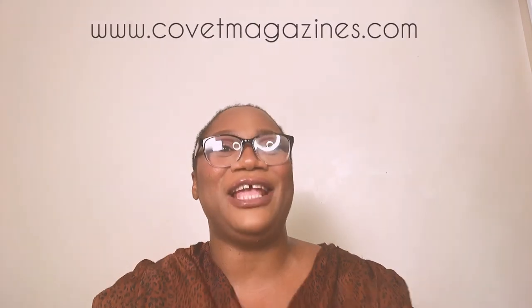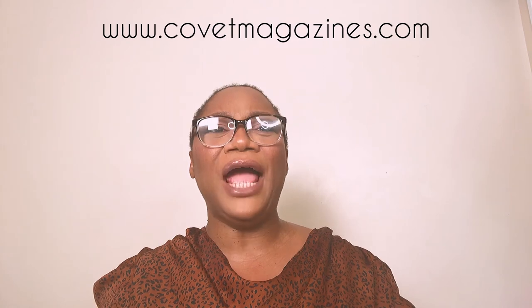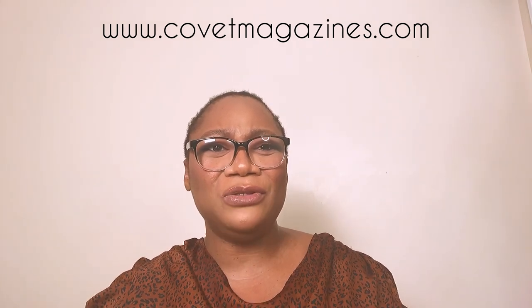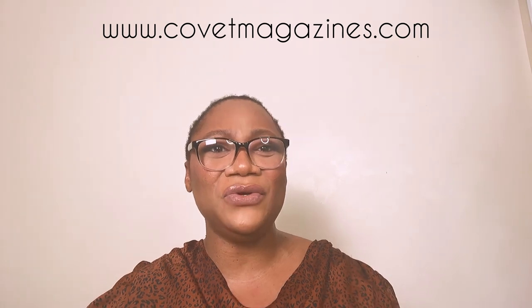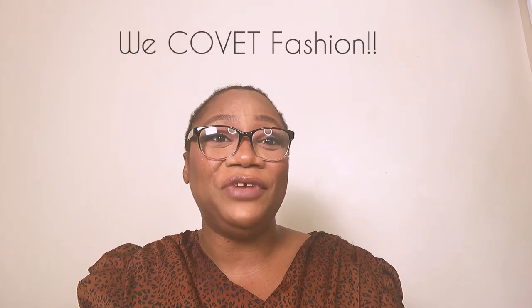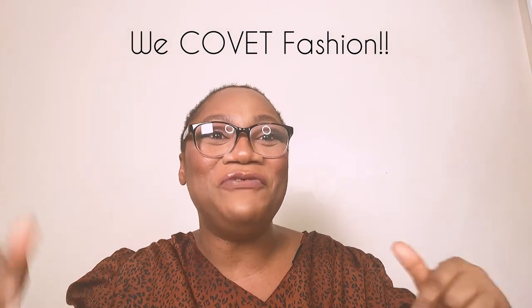That's a wrap on today's video! I hope this has really helped you style your stirrup leggings wherever you want to go this autumn/winter season into early spring/summer. Don't forget to visit covetmagazines.com — you'll find links there to River Island, Matches Fashion, Selfridges, Mango, and all the retailers and brands featured. All fashion pieces are linked in the description box below. Thank you guys and I'll see you in the next video. Bye!